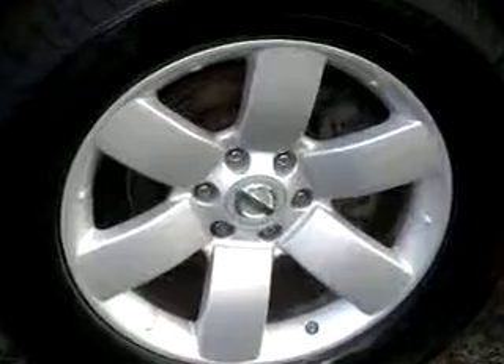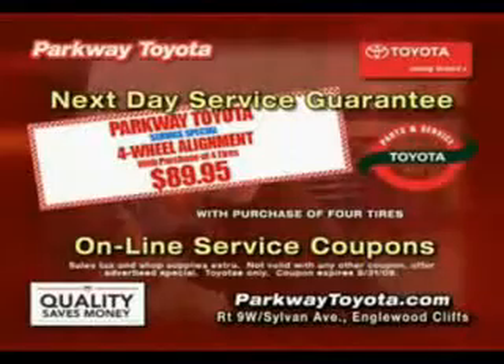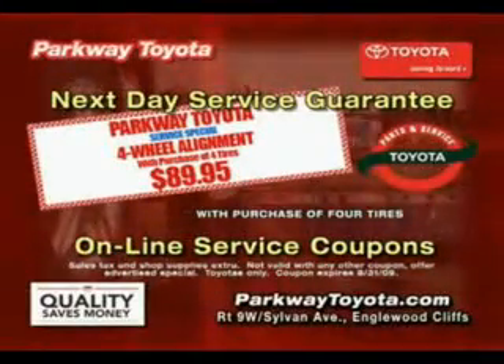See us at Parkway Toyota today. Gotta get to Parkway Toyota, because right now they have the sharpest pencils in town. Parkway Toyota just keeps saving you money and time. Parkway Toyota — minutes from the GW in Englewood Cliffs and at ParkwayToyota.com.